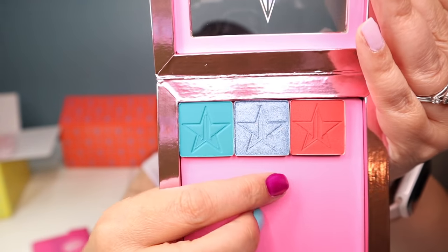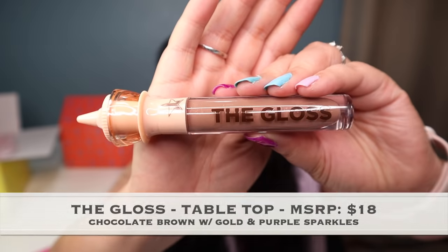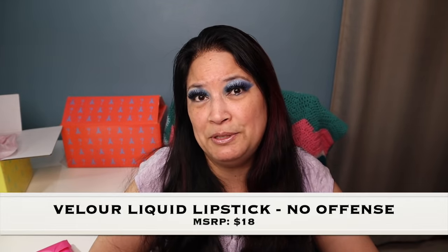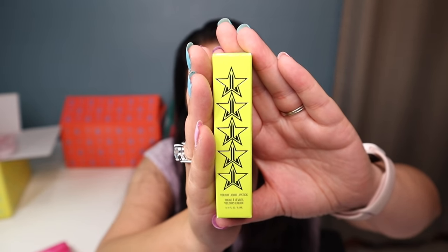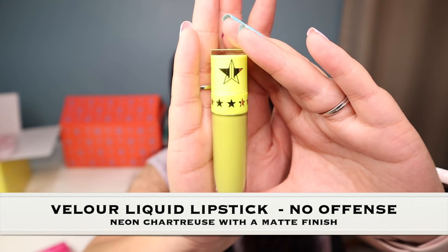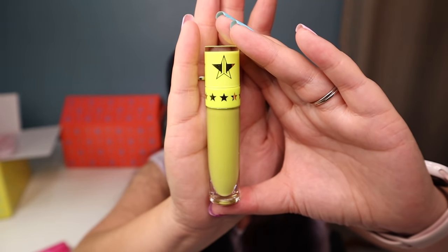That one's called Ice Tray and this one is called Licorice. The next item is one of his glosses and it's called Tabletop — it's super pretty. The next item is a velour lipstick called No Offense. I think that's really pretty, and I've never had a color like this before, so it'll be very interesting to use.